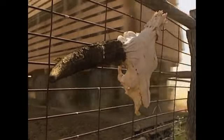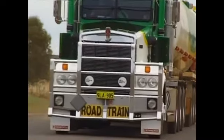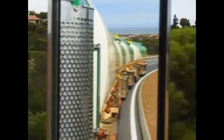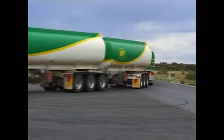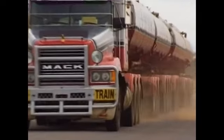Several trailers are joined together to make one long road train. The roads across the outback are straight and empty, perfect for monster vehicles. Here there are few railroads, and only these giant trucks visit the remote mines and farms. Valuable resources are carried by road train from the center of the country to the more populated cities on the coast.